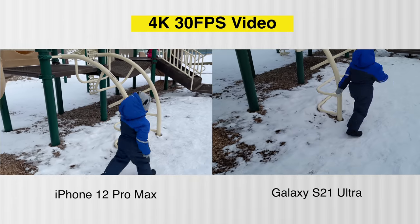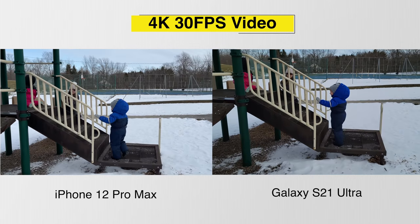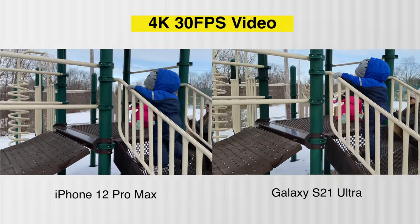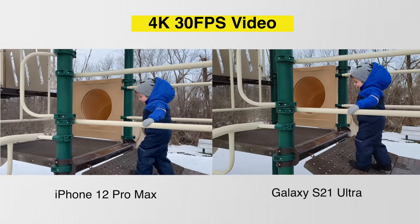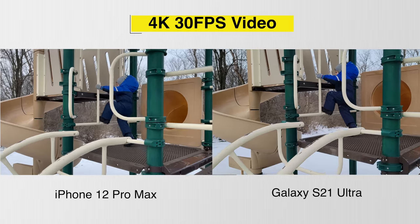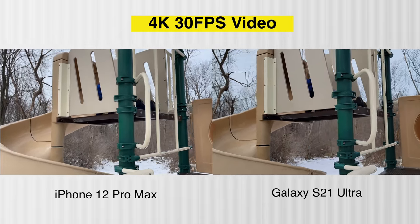Finally, with video, I noticed nothing where one camera was clearly better than the other. The videos carry over the same color profiles, image sharpness, and everything else. I feel like there's a subtle difference in stabilization with the iPhone, but honestly, they're both really, really good with video.